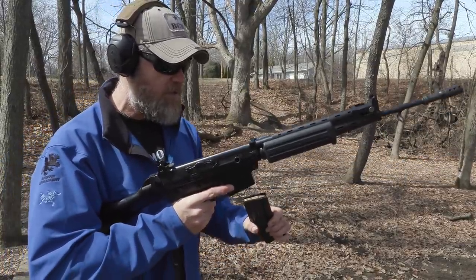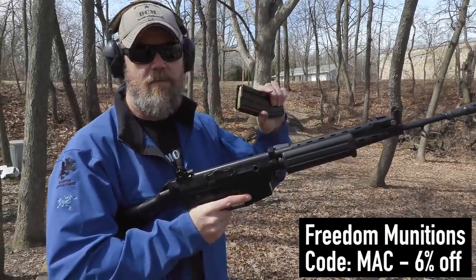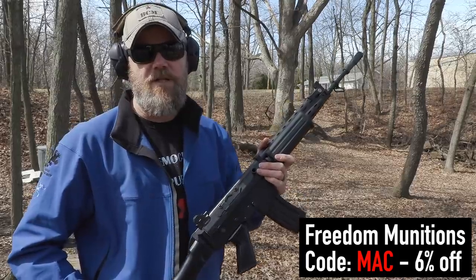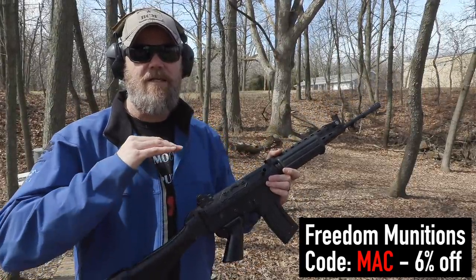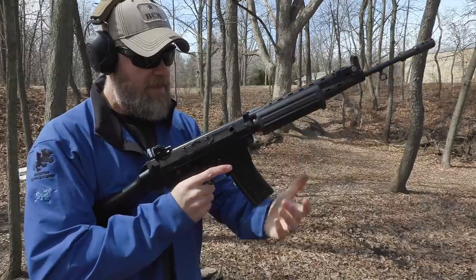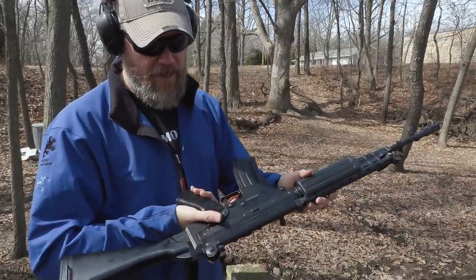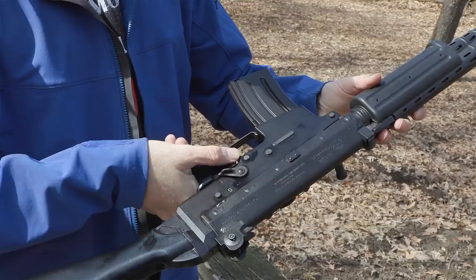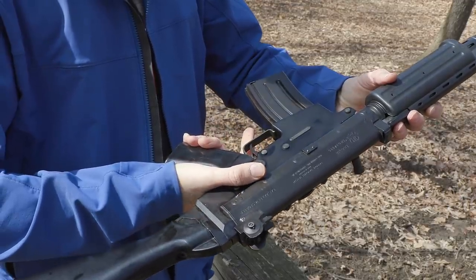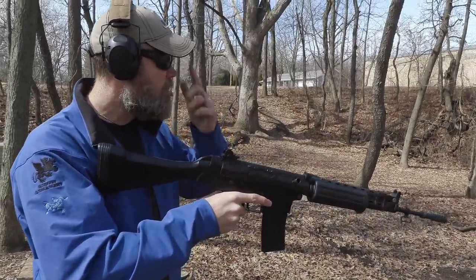I'm using some standard M193 ball — Freedom Munitions stuff. We'd like to thank the guys over at Freedom for making this ammunition available to us. There's a discount code down below — code MAC — good for 6% off anything in the Freedom Munitions store. This is their newly manufactured M193 ball. I've put the magazine into the gun, charged the weapon by pulling the bolt to the rear and releasing it. It has a FAL-style selector lever — the military version would have a third position for full auto, but this one doesn't. With my large hands I really have to reach up there with that thumb to get the safety over to fire.